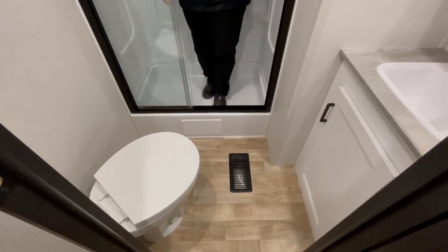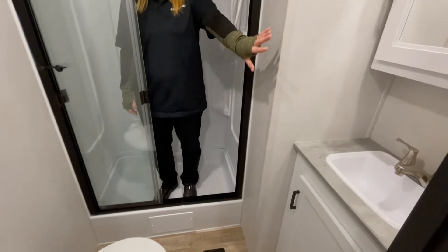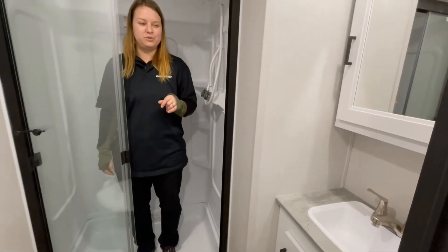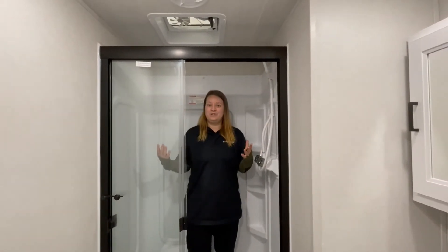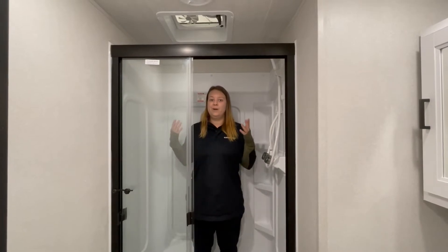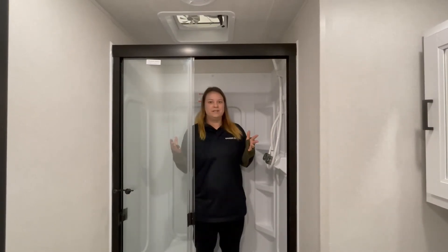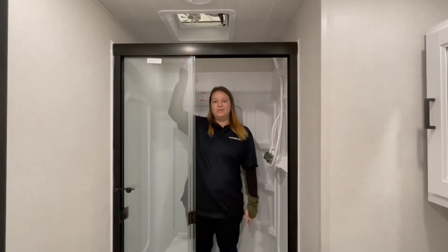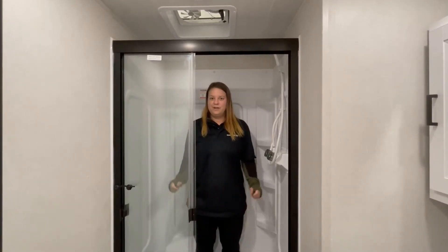In your bathroom you will have your petal flush toilet. To your left you will see you do have a vanity with a sink and a medicine cabinet with storage behind it as well. GFI outlets and your light switches on the wall. In the shower, I'm not the tallest person on the face of the planet, but I do have ample room in the shower, and so would pretty much anybody. There's a fan right above me which you can flip on and off if you need to get a little bit of that steam out of the bathroom.